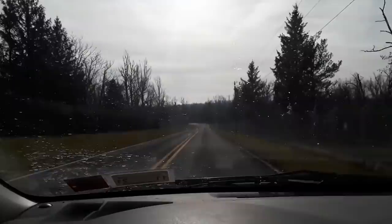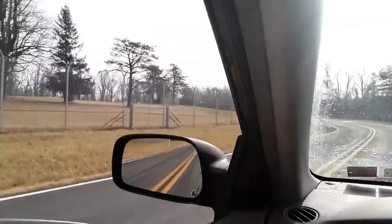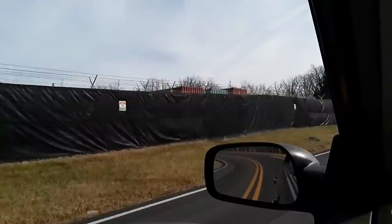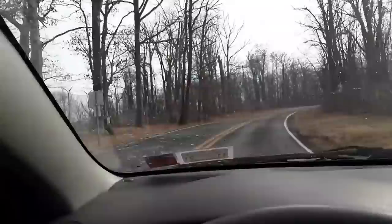Here's the bunker — Mount Weather. Look at all this fencing. It's pretty crazy, it's all screened up so you can't see what's behind it. There are some comms towers up on the top. It's a really interesting area and both sides of the road are fenced off.